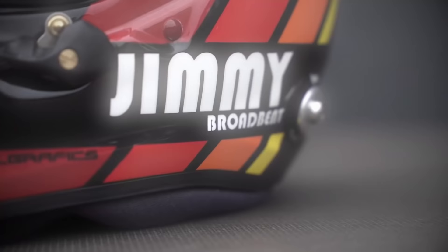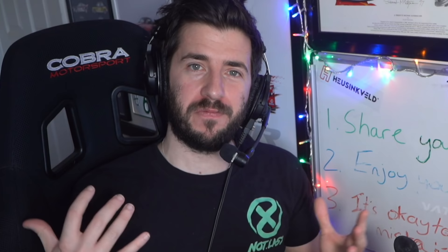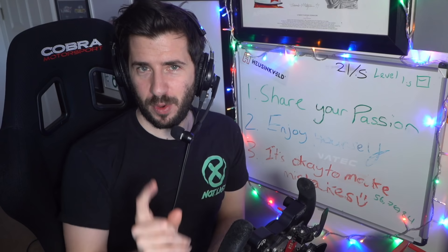Hey guys, Jimmy here and welcome back to another video. So last week — or last two weeks ago, whenever the feck it was — I did a video that was basically driving one of the slowest F1 cars that has ever been made: the Lola from the 1997 F1 season. And the comments of that video were pretty much filled with one response: that the Lola wasn't indeed the worst F1 car ever made. There was one that I had overlooked. But little did you guys know, I had not overlooked it. Far from it, in fact. But we'll get into that a little bit later.